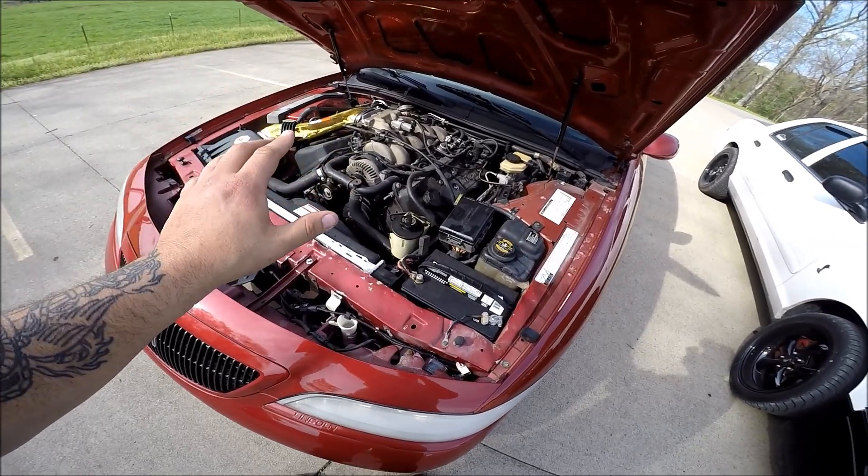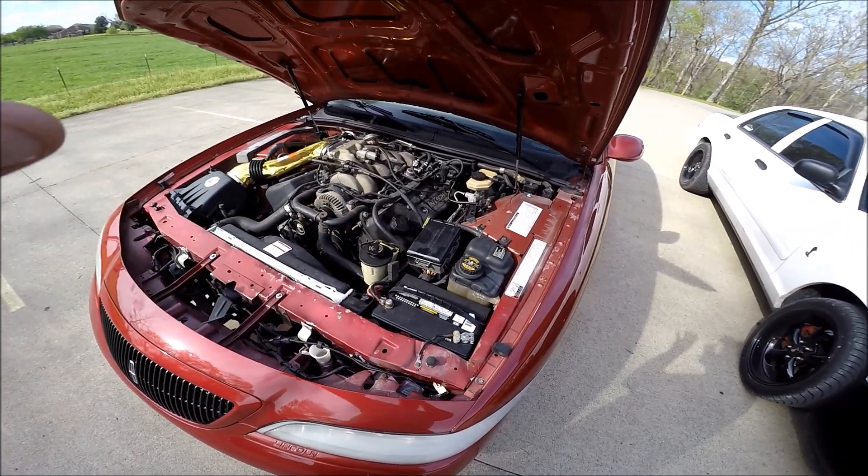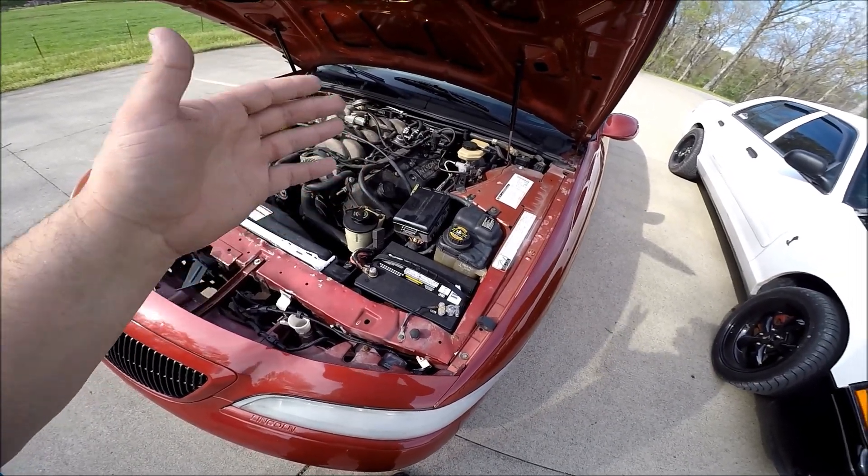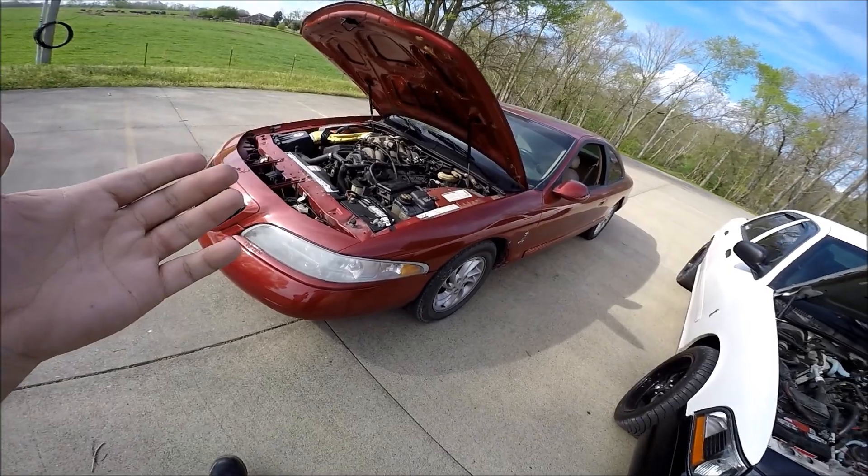This setup, when it fails, actually allows for a ton of oil to start leaking into your spark plugs, causing terrible engine misfires.